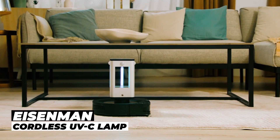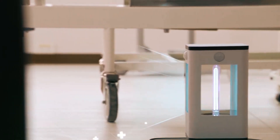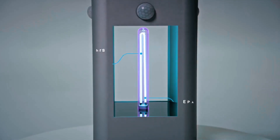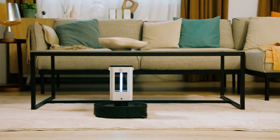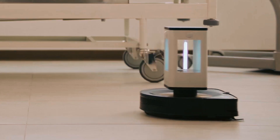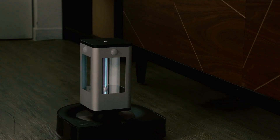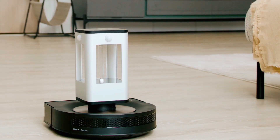Eisenman Cordless UVC Lamp. Discover the reliable and efficient sanitization solution you've been seeking with the Eisenman Cordless UVC Lamp. It impresses with its mobility and efficacy. Equipped with a powerful Stanley Cold Cathode Lamp, it swiftly eliminates pathogens in hard-to-reach areas.